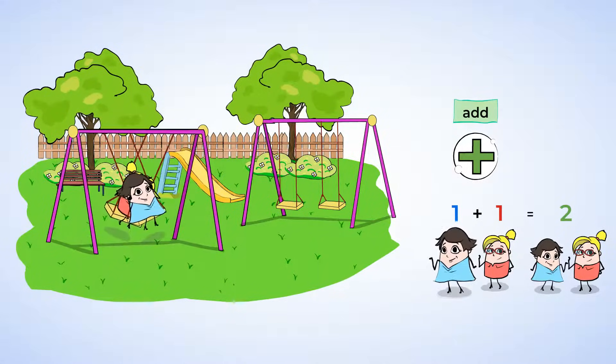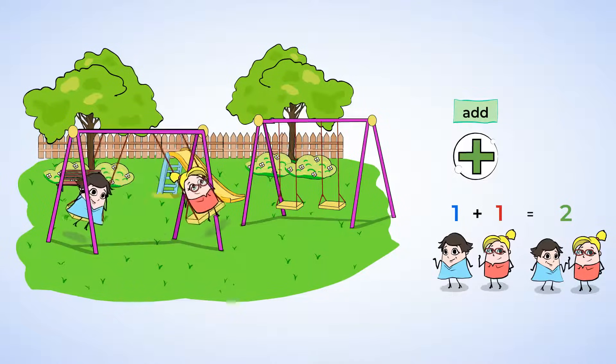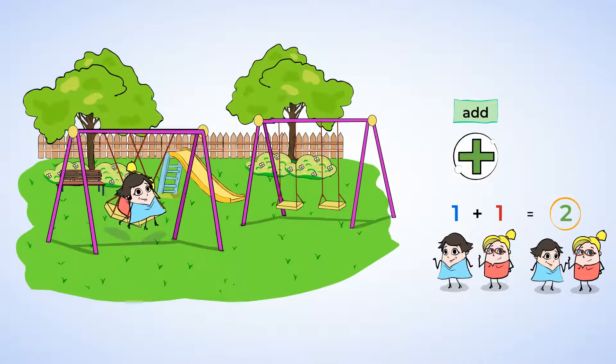Addition is when you put things together to make a bigger number. We put one person and one person together for a total of two people. The total — that's how many things, or people in this case, you have in all. Great job.